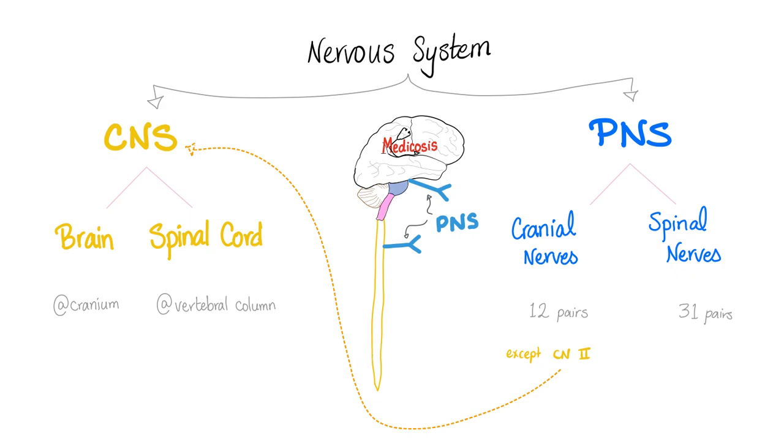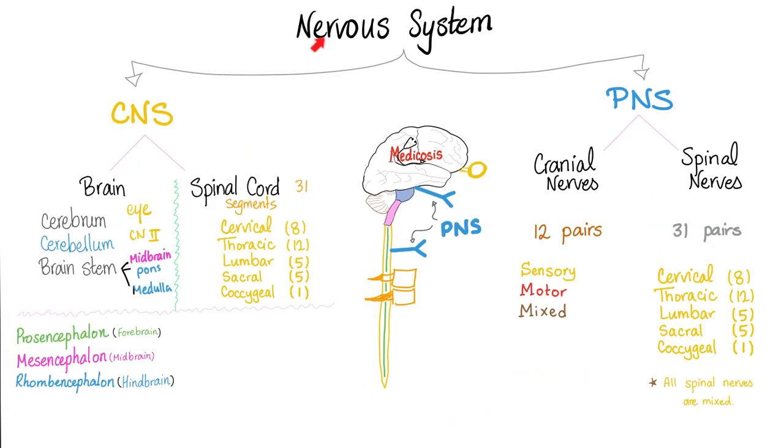I have to note something: all of those cranial nerves are peripheral nervous system, except cranial nerve number two, which is the optic nerve. The optic nerve is technically part of the central nervous system. No one will ask you about this, but it's very important to understand pathology.